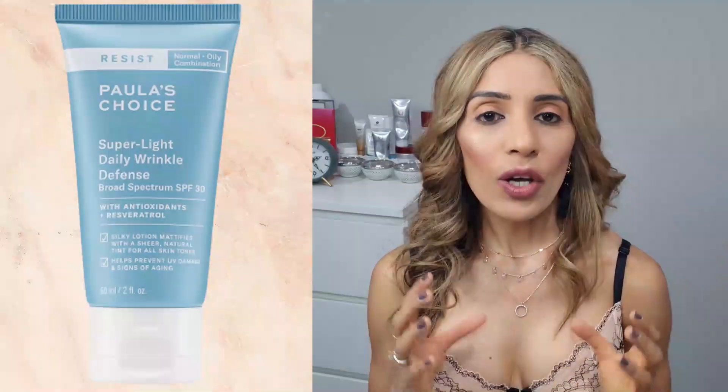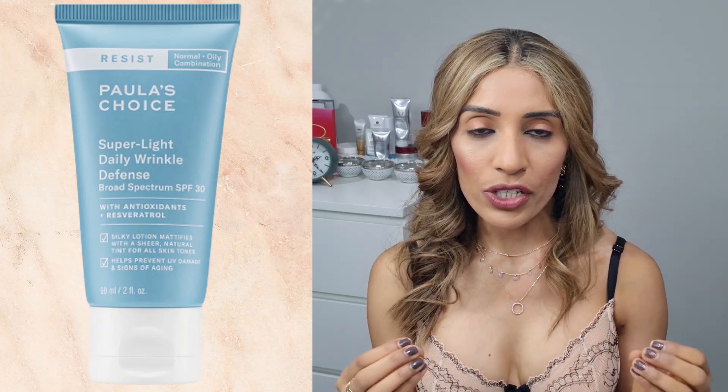The last product I've picked is again from Paula's Choice — their Superlight Wrinkle Defense SPF 30. I am really big on sunscreen and never leave home without applying it. UV rays are really damaging; they accelerate the aging process and cause fine lines, wrinkles, uneven skin texture, tone, and hyperpigmentation. I always recommend applying sunscreen every day before you leave home. This Wrinkle Defense SPF 30 has a very lightweight formula, absorbs well, and gives you a matte finish — so no shiny face after application.